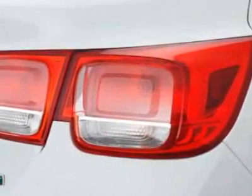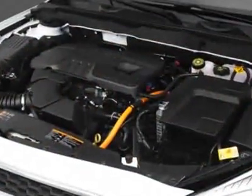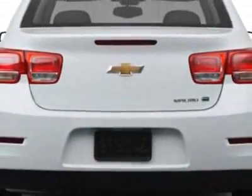This Malibu boasts a 2.4 liter engine and has a 6-speed automatic transmission. Additional options for this vehicle include the emissions federal requirements, power convenience package, and the license plate bracket front.